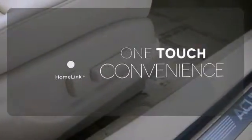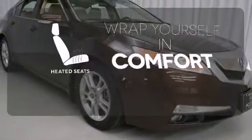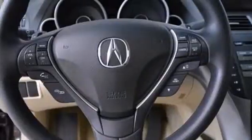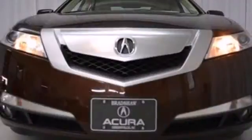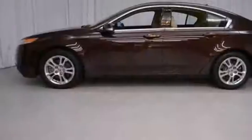With HomeLink, one touch makes your arrival as welcoming as if you'd never left. Ward off the chills with the heated seats. The ever-popular TL reigns supreme among midsize luxury sedans, with incredible handling, superb performance, and stellar safety ratings.